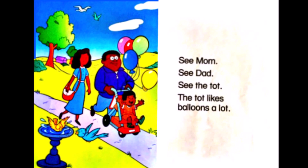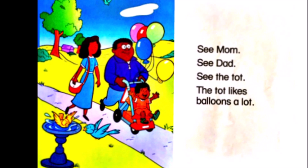See, Mom. See, Dad. See the tot. The tot likes balloons a lot.